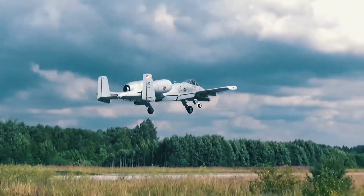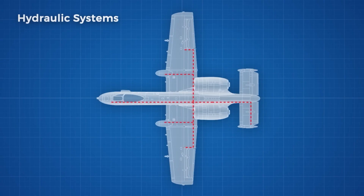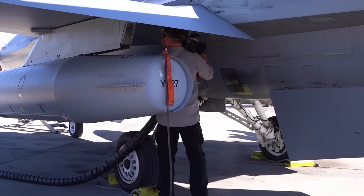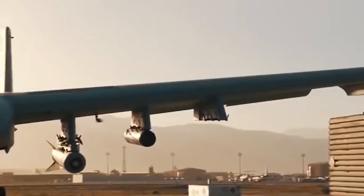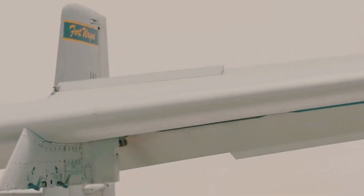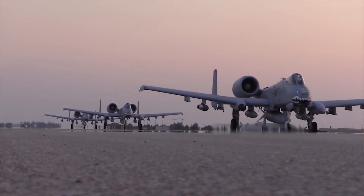These systems use pressurized fluid for power, offering advantages in terms of strength, responsiveness, and efficiency. The A-10 Warthog has two separate hydraulic systems known as System A and System B. System A gets its power from a pump on the left engine, while System B uses a pump on the right engine. Each system has an accumulator to store pressurized fluids for emergencies, and a series of valves to control the flow of fluid to different parts. Actuators, like pistons or cylinders, convert hydraulic pressure into mechanical motion.